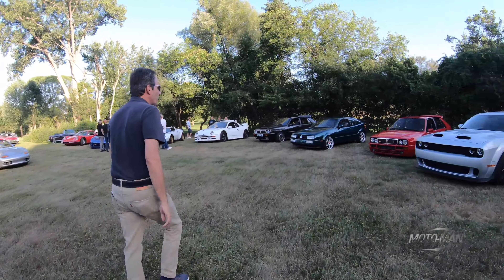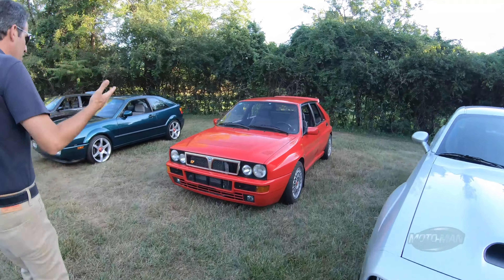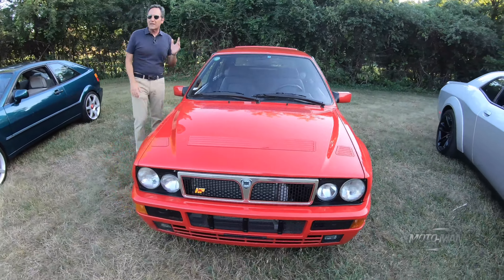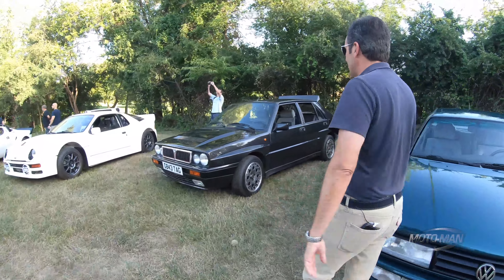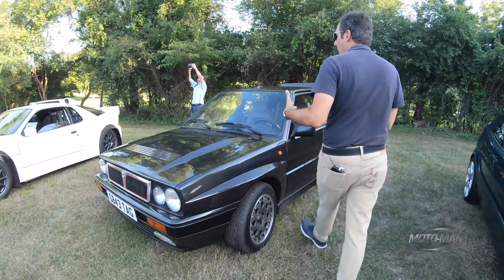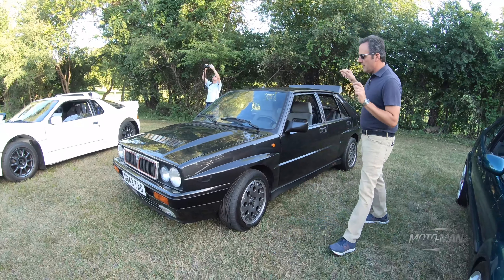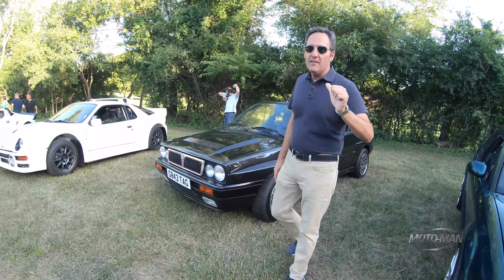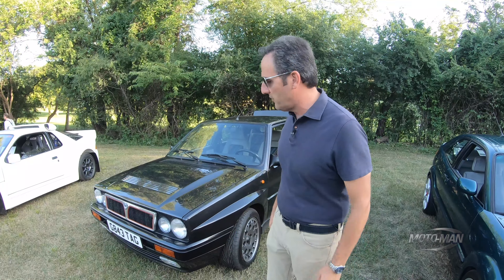Let's start here with Ralph Gilles — he brought two cars, he has to show off, doesn't he — a Lancia Delta Integrale HF. We've already discussed this in great detail; that car over there is Bob's Delta Integrale. Rather than me go into the whole background of these cars, I'll refer you to an episode where me and Bob drove this very car and he told you the history.